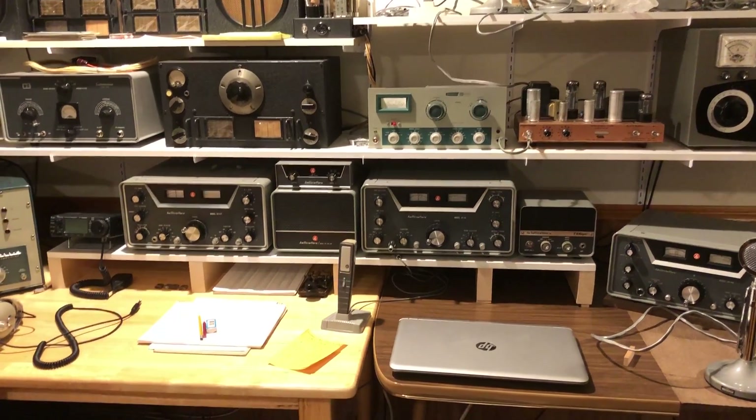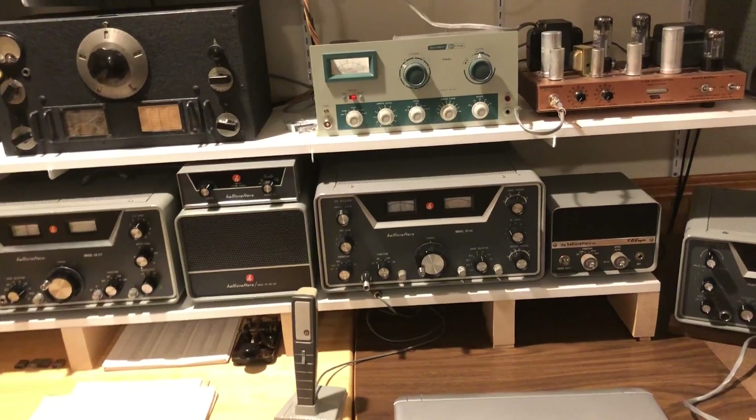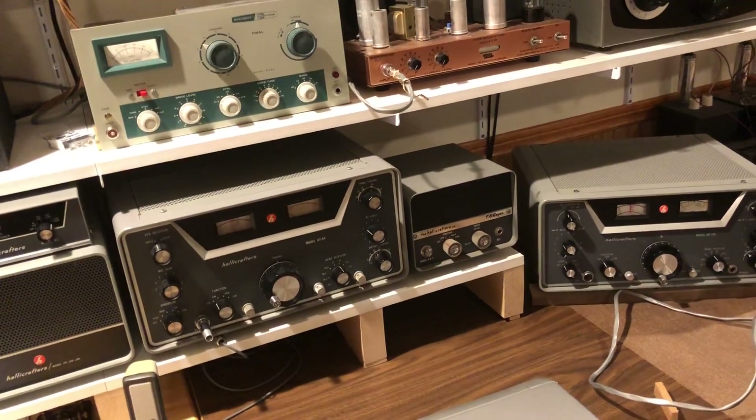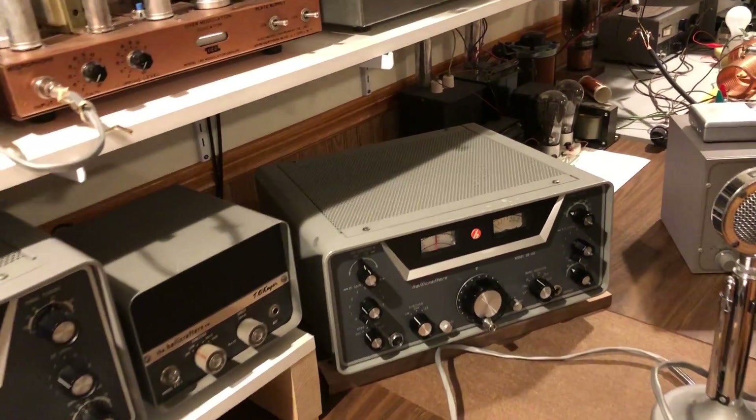This is the Halicrafters station. A little bit of history. Back in 1959, Collins came out with an important transceiver, the KWM2, but it did not have receiver-independent tuning.